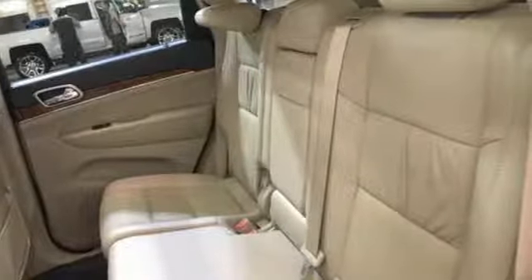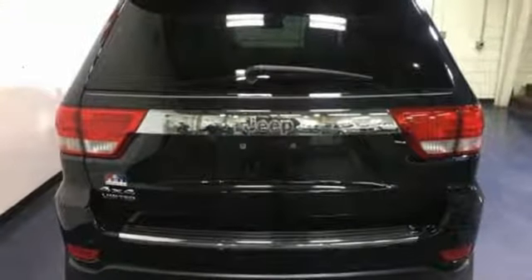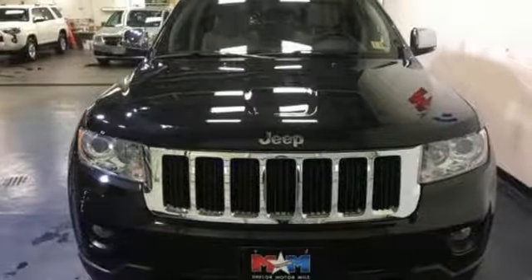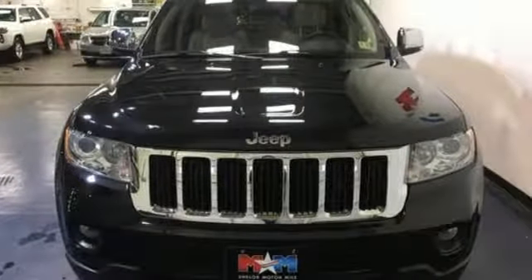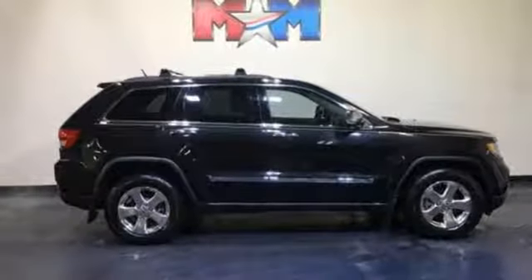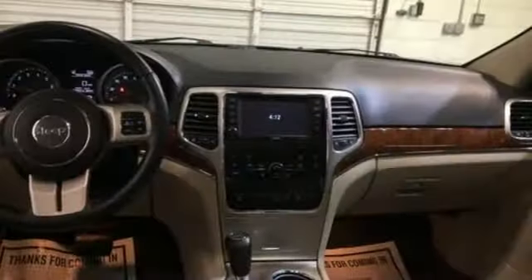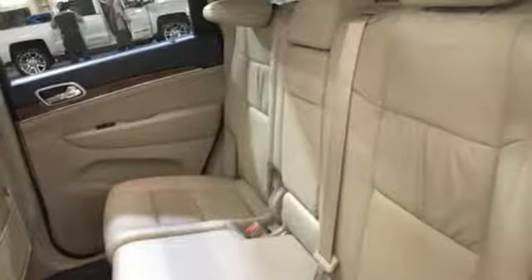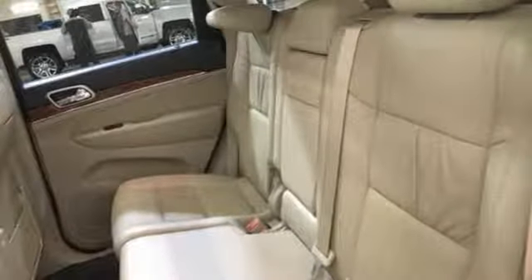V6 engine, heated leather bucket seats, external memory control, auto dimming rear view mirror, dual zone climate control, power tilt down heated mirrors, voice activation, first and second row express open and close sliding and tilting sunroof, doors and push button start, proximity key, and automatic transmission.